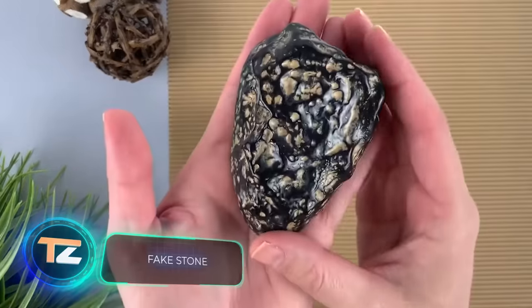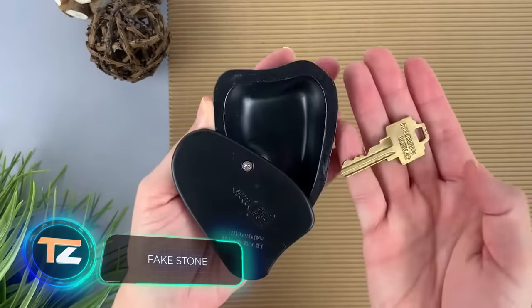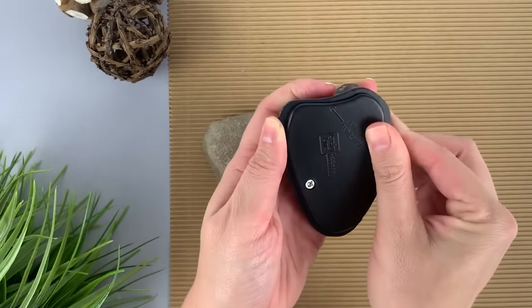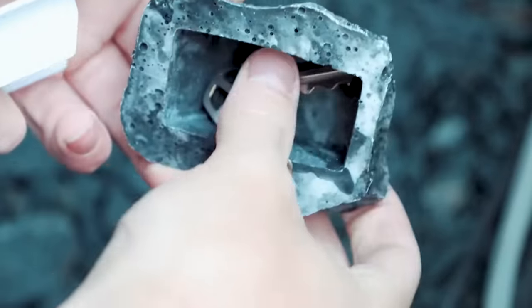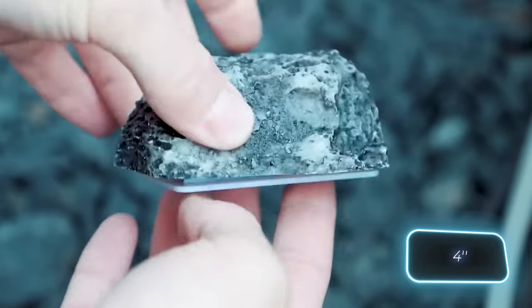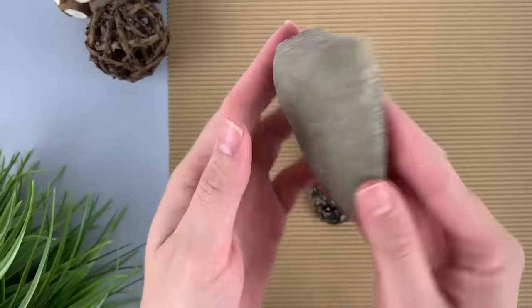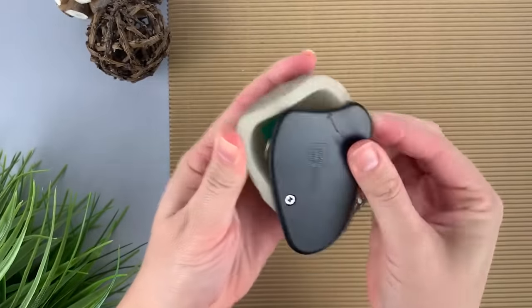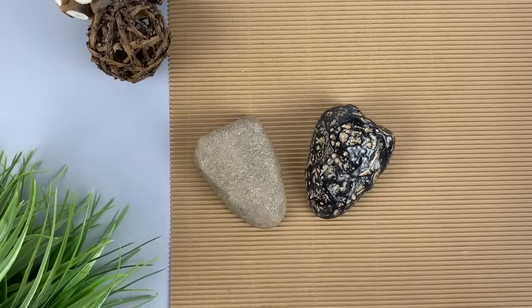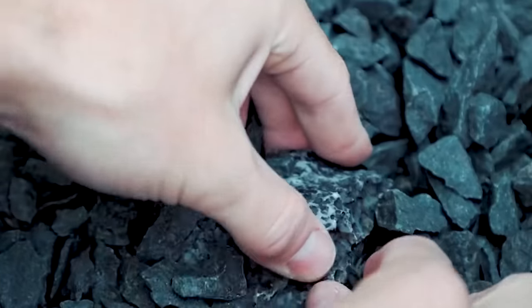Another clever innovation is secret compartments within rocks, usually priced at around $10. The available options include various shapes and textures, with a length of 10 centimeters and enough space to store spare keys. Made from durable molded poly resin, they can withstand any weather conditions. Just make sure not to forget the exact location of the secret stone.